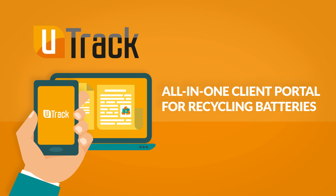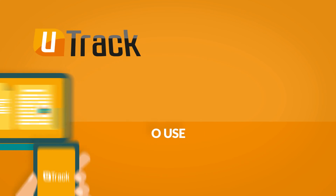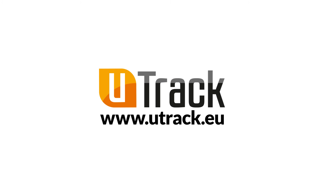All you need is a smartphone and the U-Track application. For more information, visit www.utrack.eu